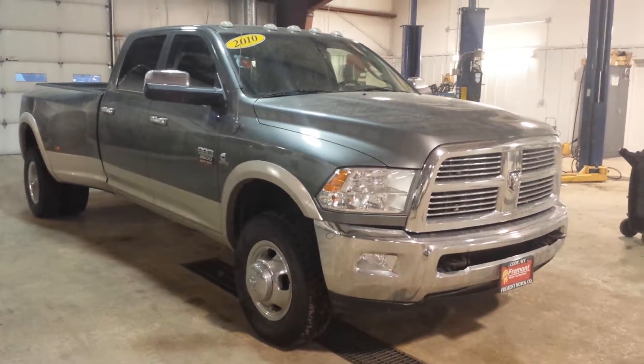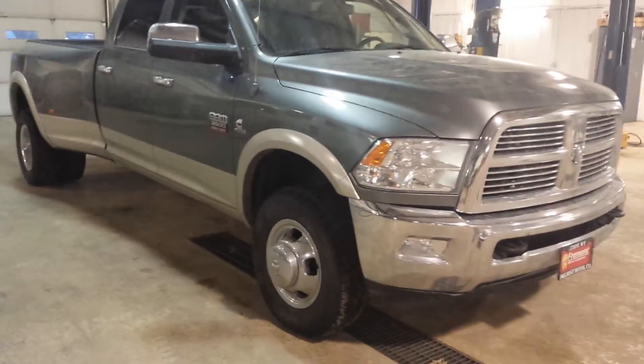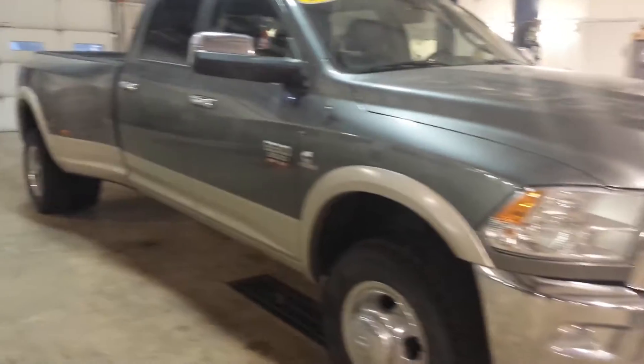Hey there Reed, this is Barbara with Fremont Motor Coyote. You had called about our 2010 Ram 1-ton Dually, so I wanted to give you a quick look at it.